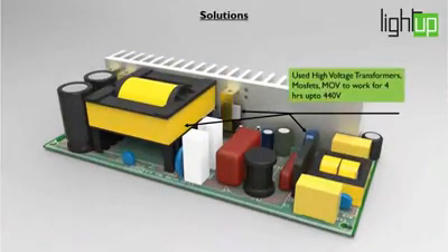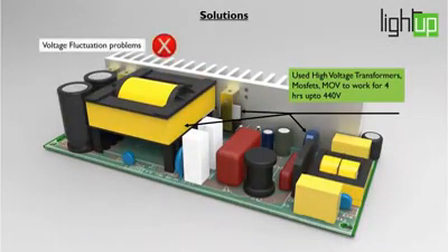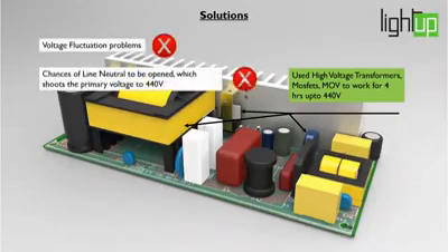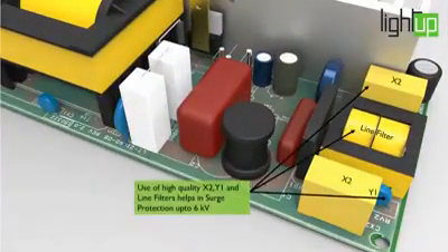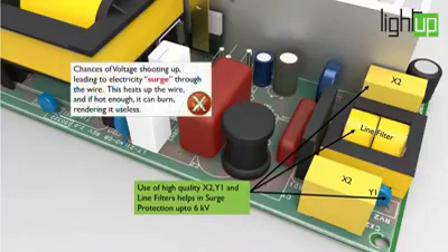We use high voltage transformers, MOSFETs and MOVs which allow our streetlights to work up to 4 hours at 440 volts. We also use high quality X2, Y1 and line filters to achieve surge protection up to 6 kV.